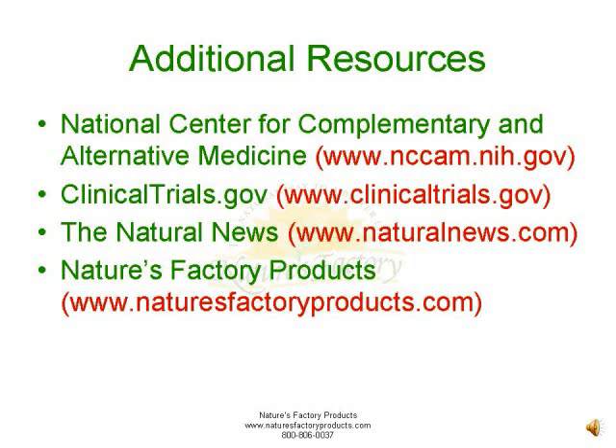ClinicalTrials.gov offers up-to-date information for locating federally and privately supported clinical trials for a wide range of diseases and conditions. You can find information on a variety of trials that study the effects of natural supplements on health.